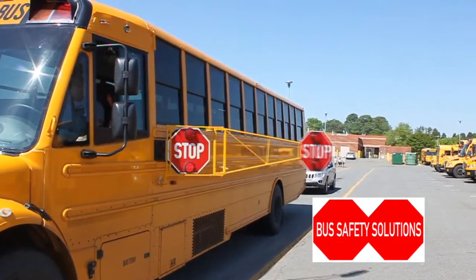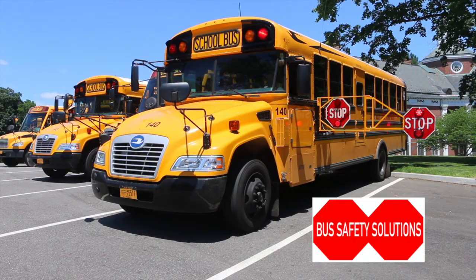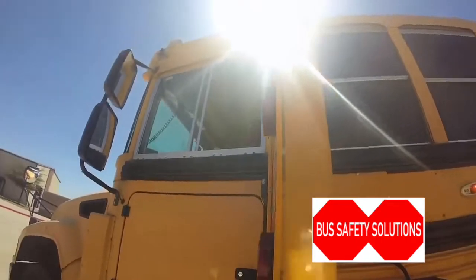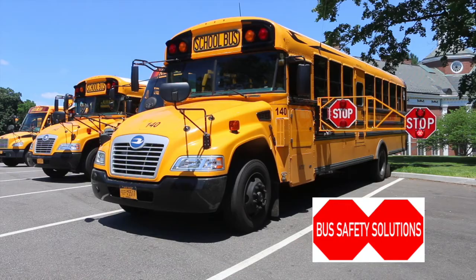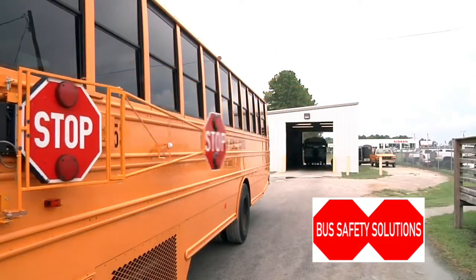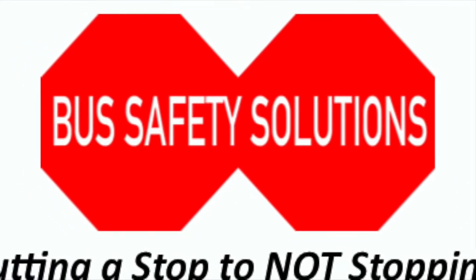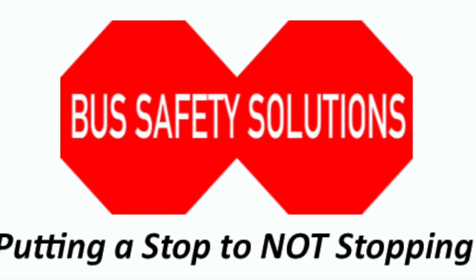Bus Safety Solutions has been putting a stop to not stopping since 2014. We are proud to celebrate our accomplishments over the past five years of service. Even before our first install, we have continuously strived to improve student transportation safety across North America.